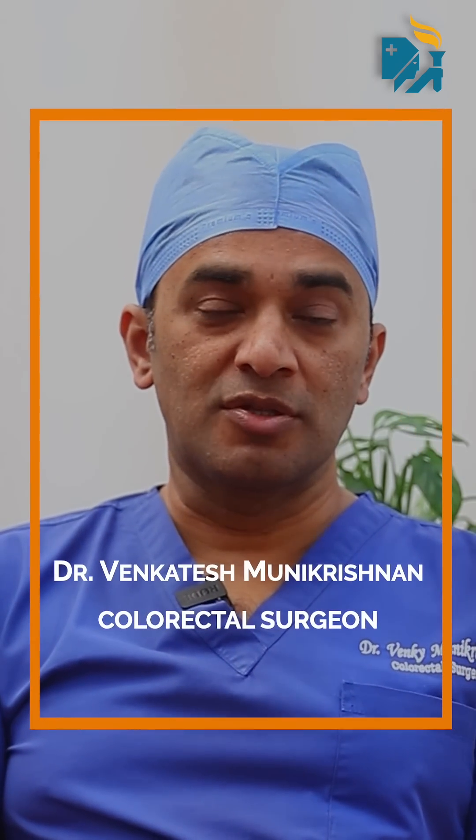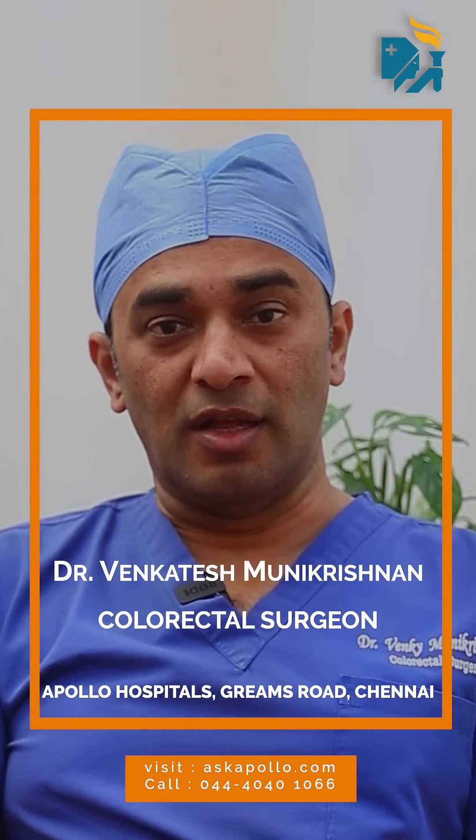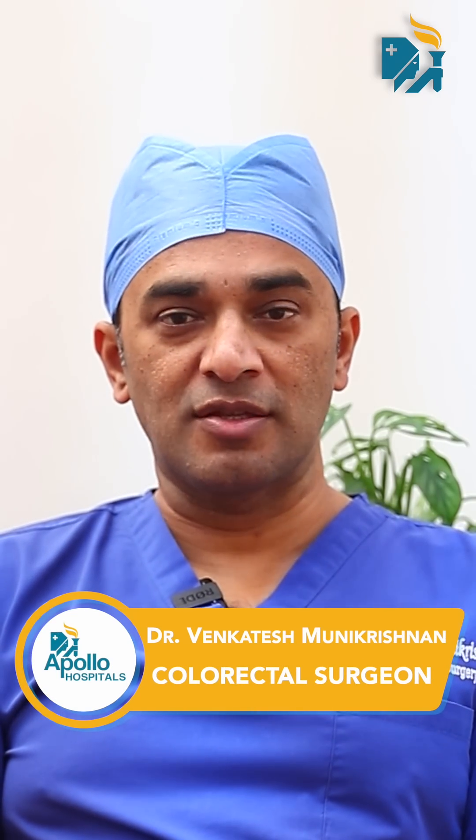Colorectal cancer is becoming very common. It's the third commonest cancer in the world. The incidence of colorectal cancer is rising in India, particularly in young Asian males. It is so important to create awareness about colorectal cancer in the community.